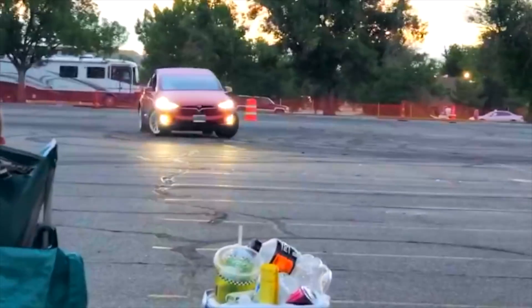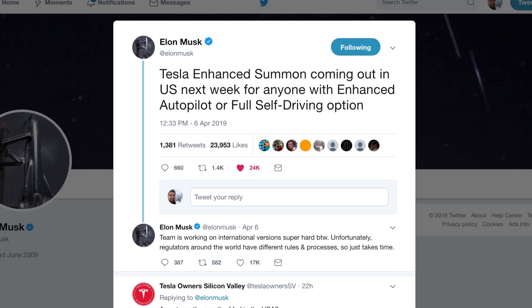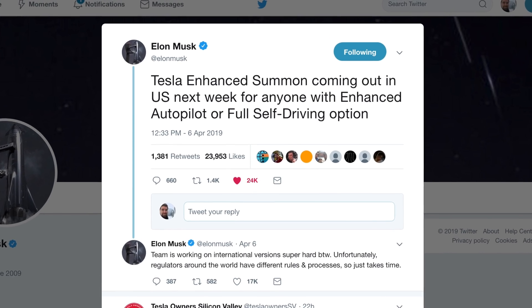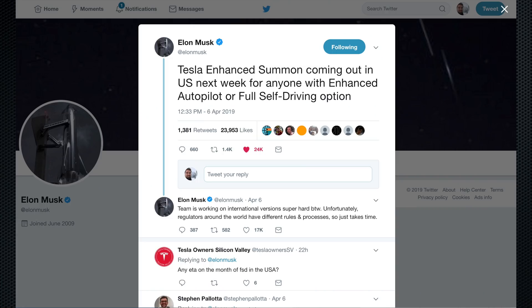The big news is that Enhanced Summon is coming out this week for the United States. This is where you can, from 150 feet away, have your car pull out of a parking lot and come towards you, basically pick you up while avoiding obstacles along the way. This is for anybody with Enhanced Autopilot or the full self-driving option — not for the current Autopilot that's only two thousand dollars. This is for any car that has Autopilot 2.0 hardware or newer.